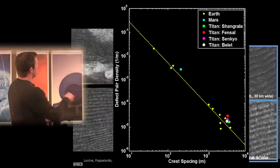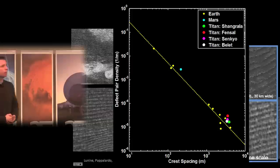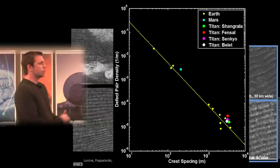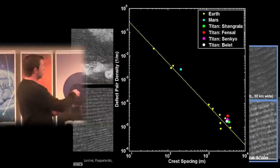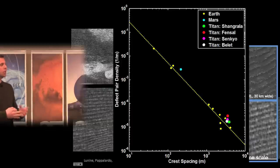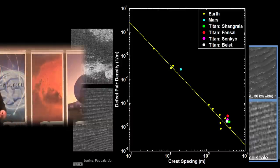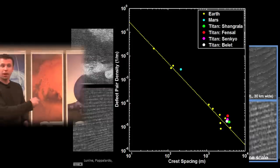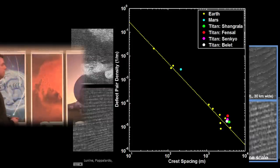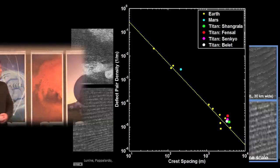On Earth and Titan, in places where we think dune fields are being eroded or degraded, they plot off this line — providing a way to tell whether a dune field is in equilibrium with the wind environment. In one of those degraded dune areas, we see long crest lines with smaller crest lines going in a different pattern on top, highlighted with red lines. These smaller dunes appear oriented differently from the larger dunes.